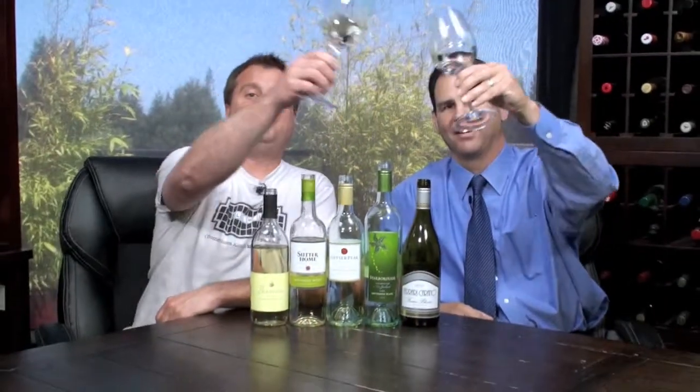And that's why we've got five two-thumbs-up extraordinary values from the bottom of the price tier to the top — wonderful wines you can find all over the country. Something for everybody.